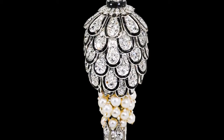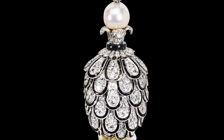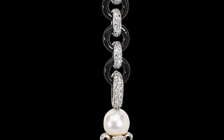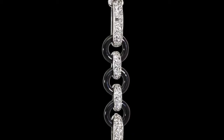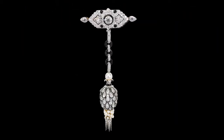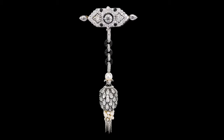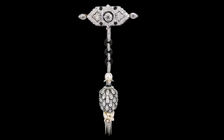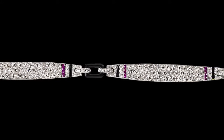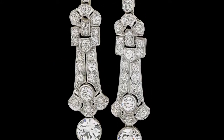Lot 1427 is an Art Deco pinecone shoulder brooch designed by Cartier Paris in 1922. It's a spectacular piece, meticulously constructed of articulated platinum elements, later enhanced with three large diamonds by an owner who seemingly sought to amplify the brooch's significance and impact. Its most recent owner wore it with this opulent strap bracelet and these pendant earrings.